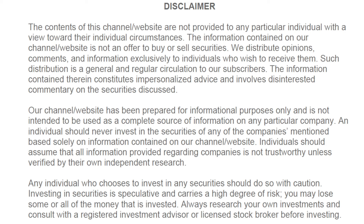This channel is for educational purposes only. Please do your own due diligence before making any investment decisions. Hi, this is Jill Rabel with Invest Like a Pro, and I'm going to give you a stock market update as of Thursday's close for Friday morning.